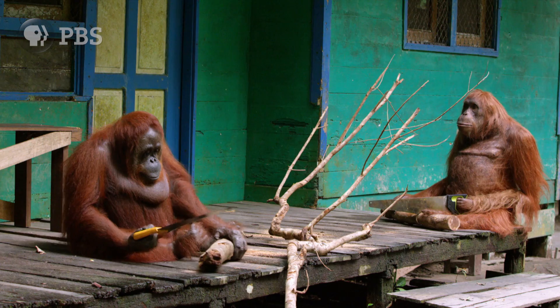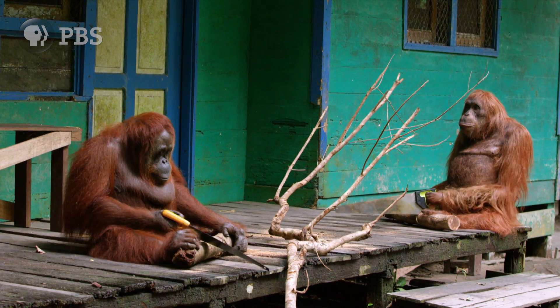In one incredible scene, he ends up trying to saw a piece of wood at the same time as a real wild orangutan is doing the same. And they had a sawing competition.